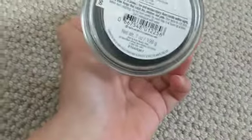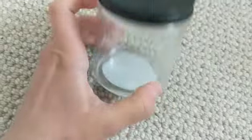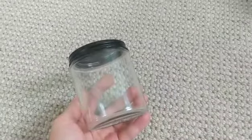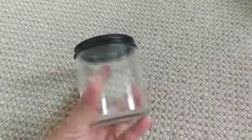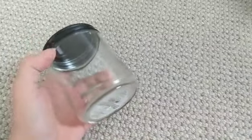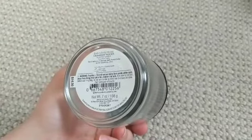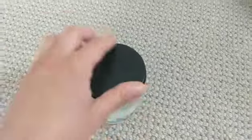This one was Cranberry Woods. I actually use the jar for Q-tips right now — I have a lot of candle jars I repurpose in my bathroom for toothbrushes, toothpaste, flossers, and bobby pins. The scent I did not love; it was very woodsy and I think I'm not a fan of cedar. But if you like woodsy scents and cranberry, you'd probably love it.